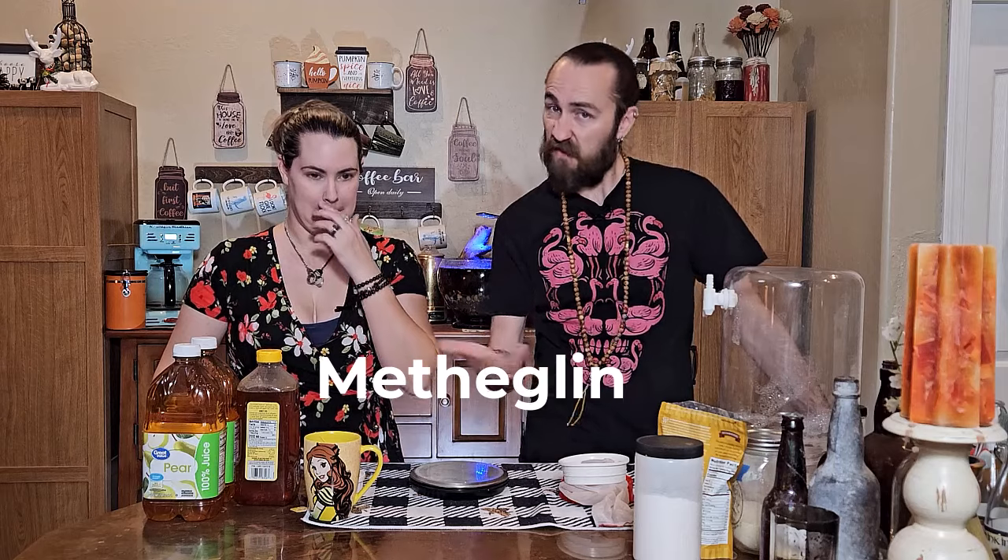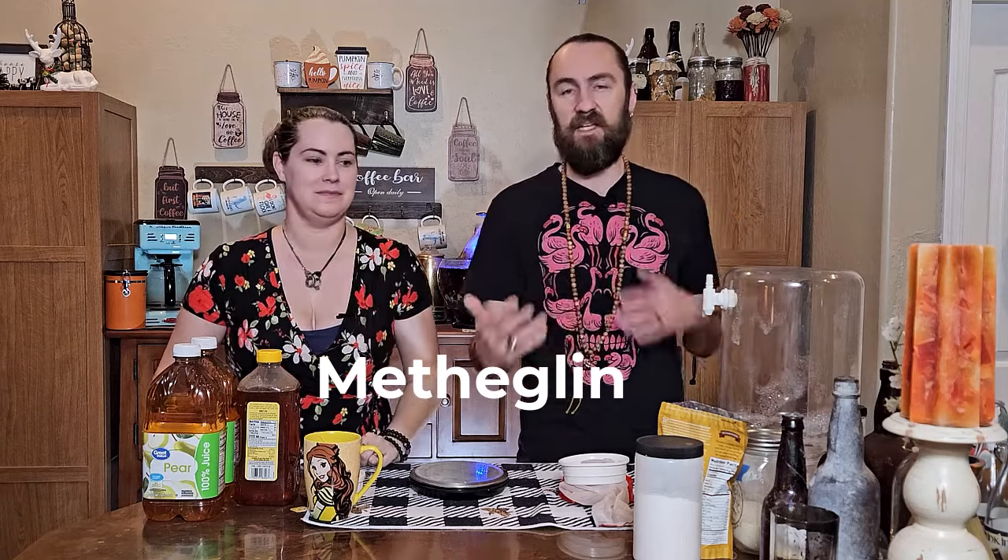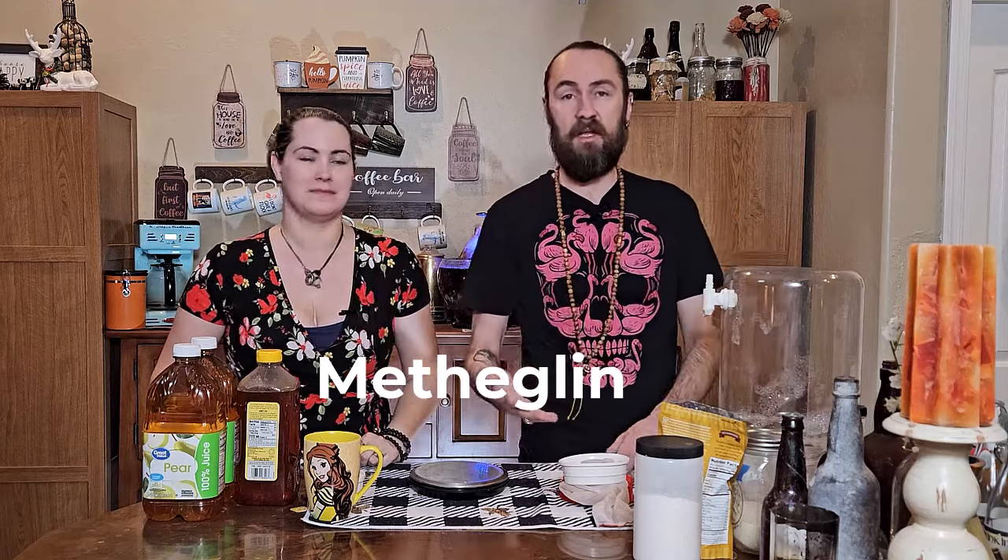A spiced mead is a metheglin, so if you want to get cute about the terms, there you go. We're going to be using a juice, so it's also going to be technically a melomel or whatever. We're also going to be using fruit, so it's a bit of everything. We've got pear juice here, we have pears over there, we've got spices that won't go in until secondary, but we'll get into that in a minute.